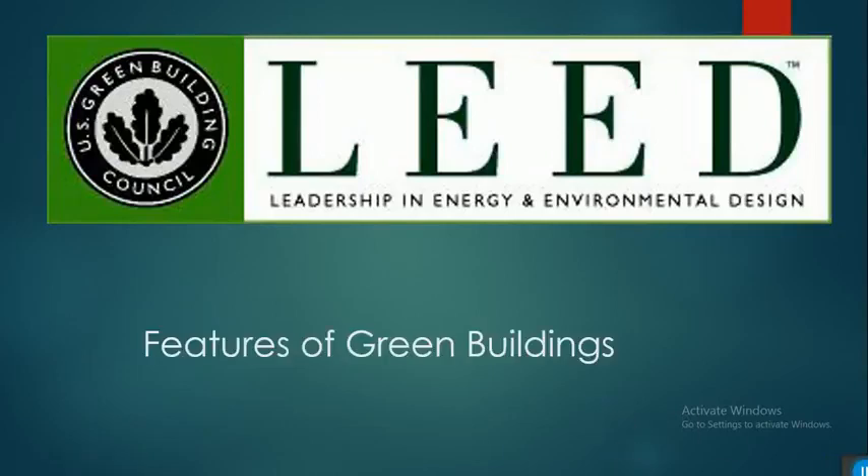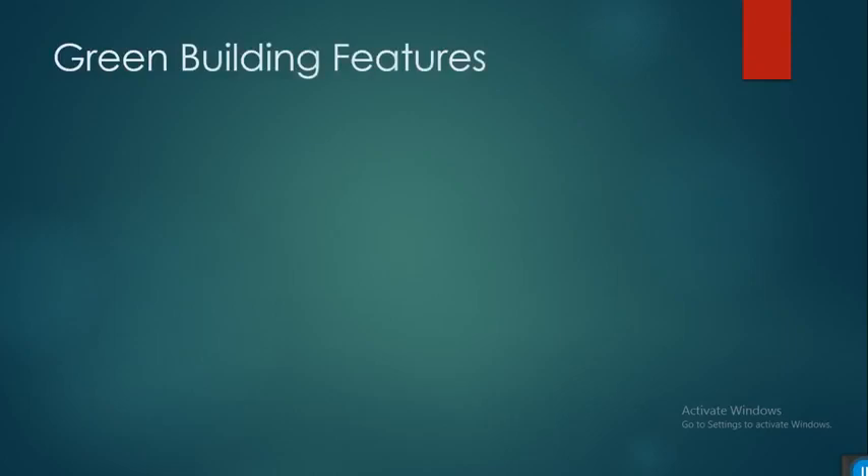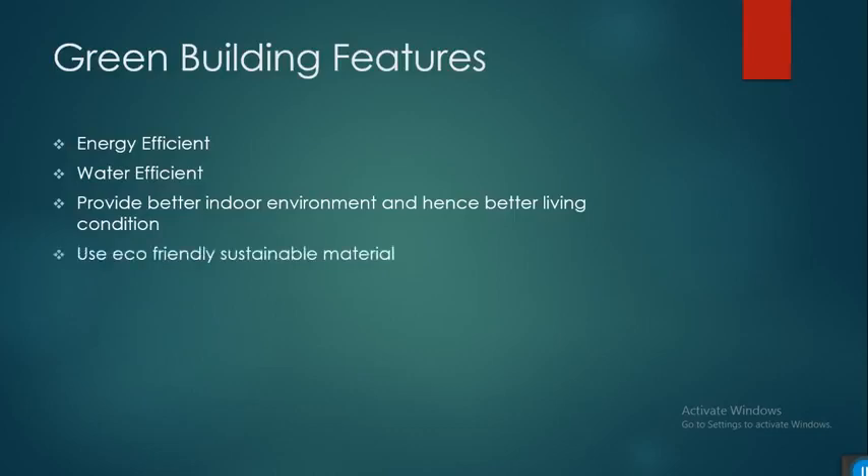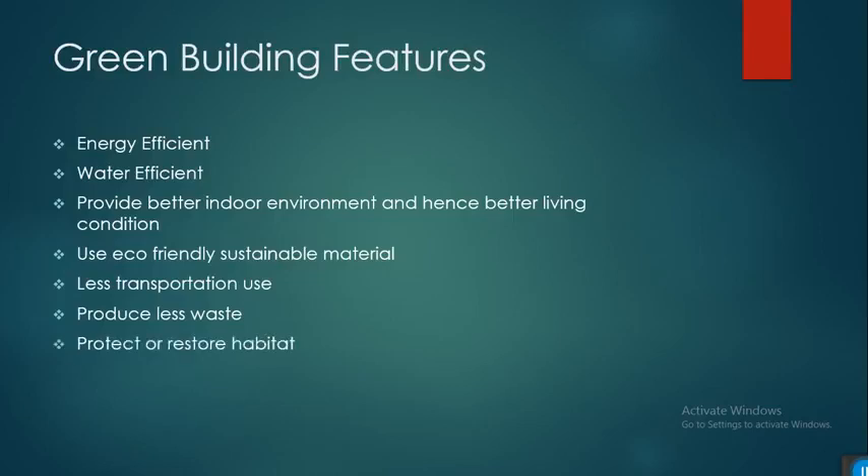Welcome to the lead. In this session, we'll learn about different features of green buildings. The features of green buildings include: energy efficiency, water efficiency, indoor environmental quality, eco-friendly or sustainable materials, location and transportation, producing less waste, and protecting or restoring habitat.